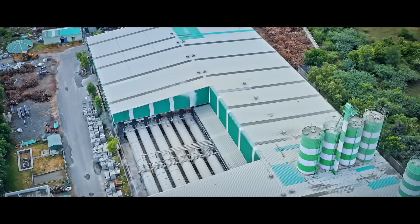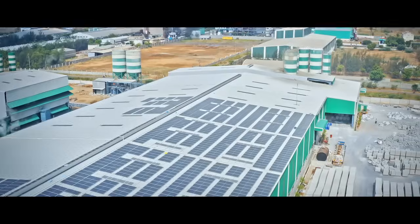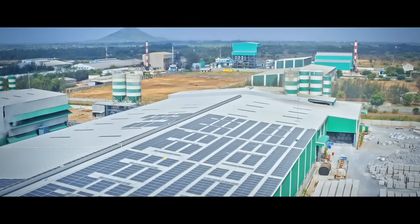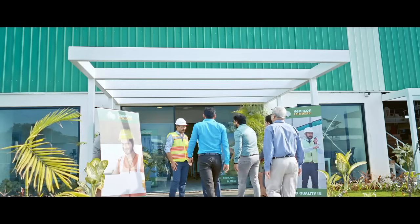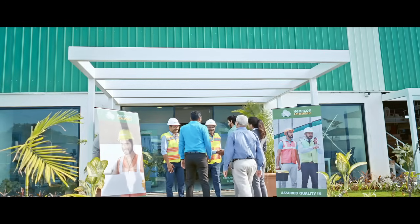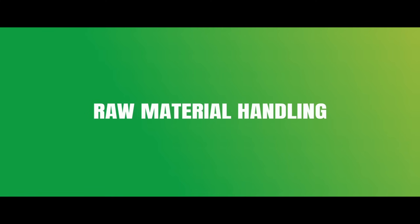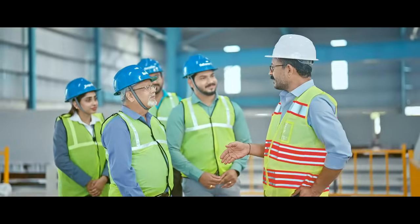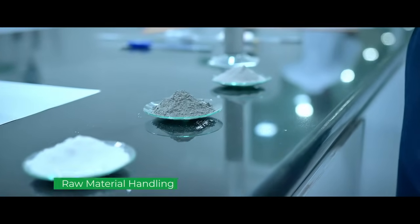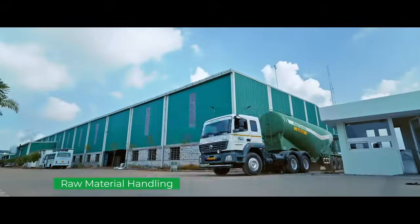This is South India's biggest, 100% automated AAC blocks manufacturing plant with German technology. To construct Renekon AAC blocks, we use major raw materials like fly ash, cement, quicklime, and aluminium powder.